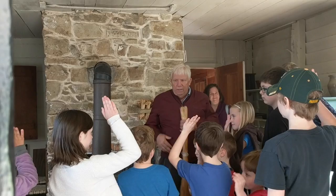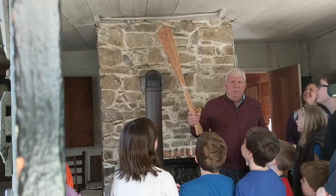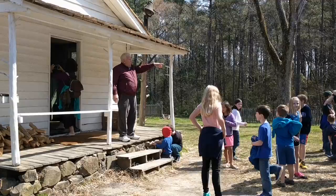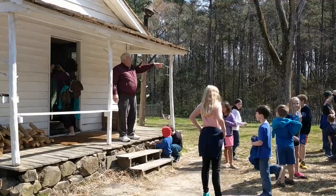This is a sedge broom - broom straw, they call it. It grows wild in the fields and you cut it in the fall and tie it in bundles and you sweep the floor. You see that little square box over there? That's a hand-dug well. It's 40 feet deep, and you would have a pulley with a chain and you would lower it in and pull it up full of water.